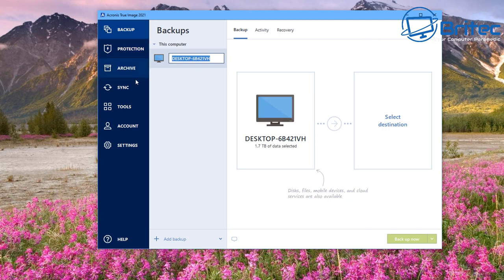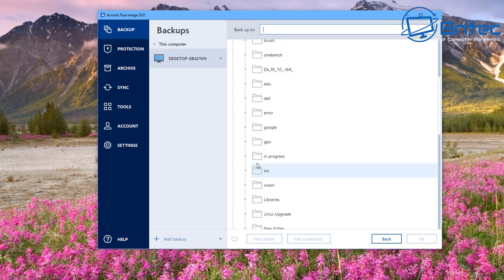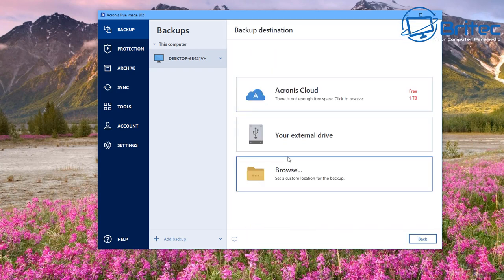Moving to the backup tab — you can see your computer listed here and rename it to something more recognizable. The source is the computer you're backing up, and you select the destination. You can back up to the cloud, where you get a free one terabyte, giving you dual protection by replicating local backups into the cloud automatically so you always have a safe off-site copy. You can also back up to a custom location, an external drive, or a NAS drive.